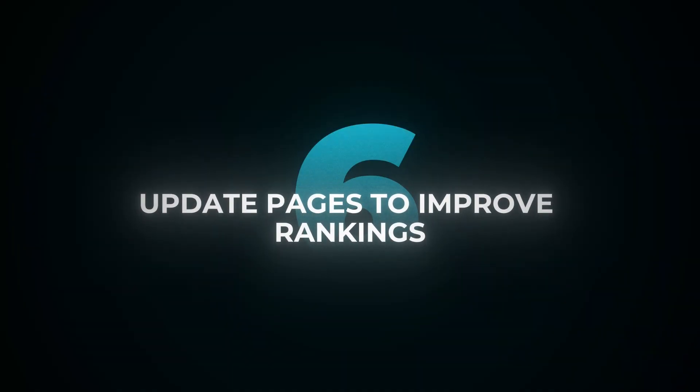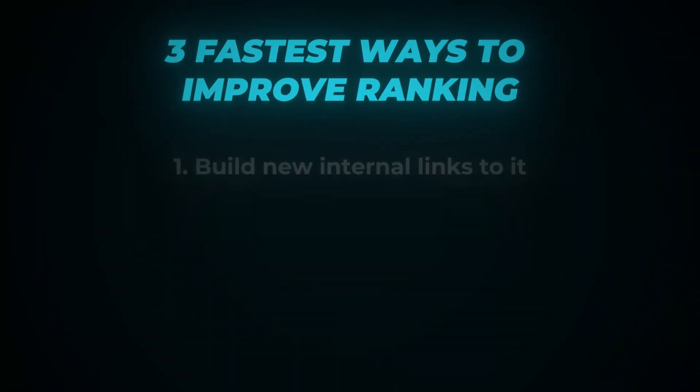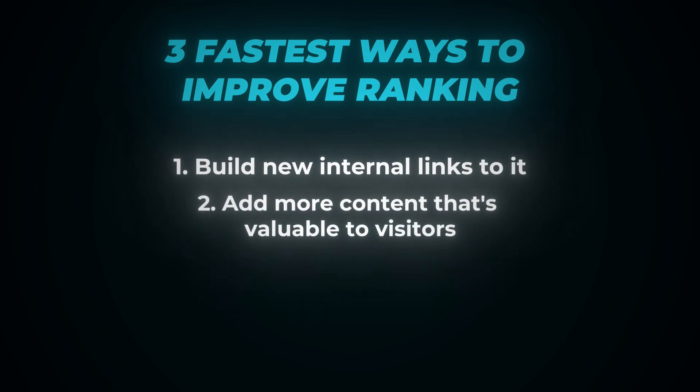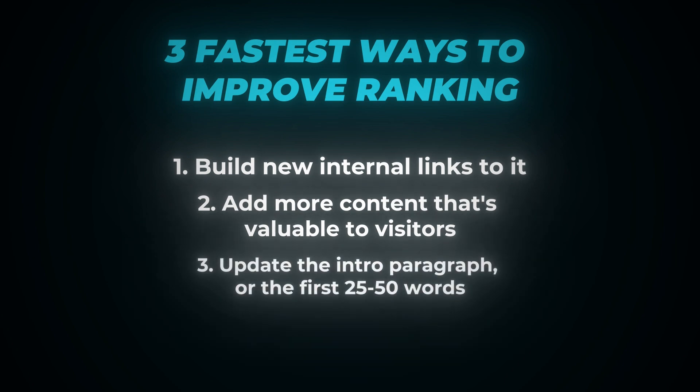Tip number six: update your pages regularly to improve rankings. Regularly is a bit subjective — I would say no more than like every other month, maybe three months. If you want more traffic, you can do one of two things: either improve rankings on existing pages or create new rankings by creating new pages. One is significantly more efficient than the other — just update the existing page. The three fastest ways to update your page to actually improve the ranking: build new internal links to it from other supporting blog content; add more content that's valuable to users; or update something as simple as the meta title, the intro paragraph, or even the first sentence, which can make a massive impact.